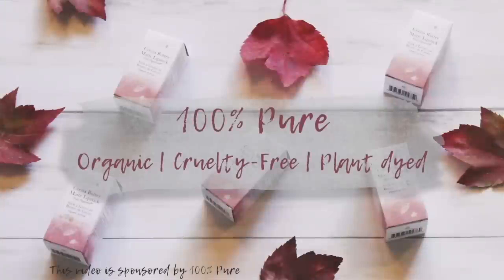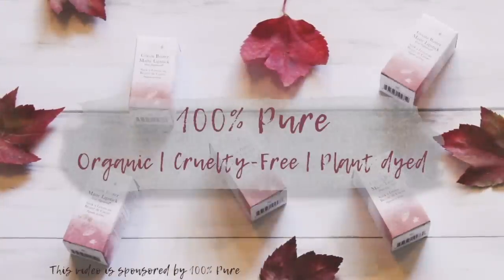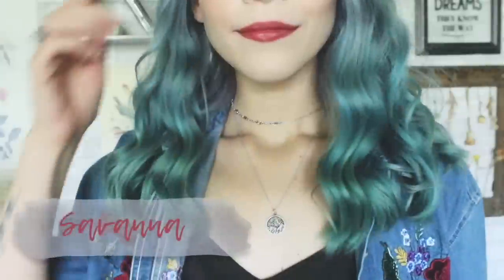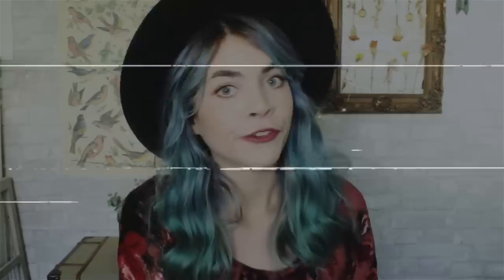I've been using 100 Pure for a few years now, and when they reached out wanting me to share their new fall lipstick line, I couldn't pass it up. Not only are the shades freaking fantastic, but they're also moisturizing and matte — so goodbye crusty lips and hello bold beauty!